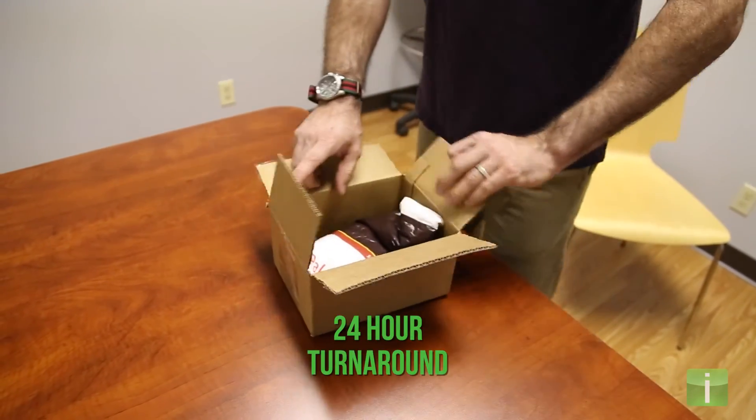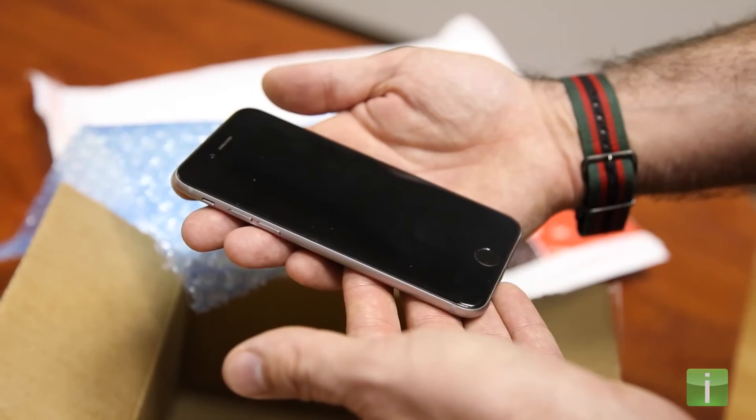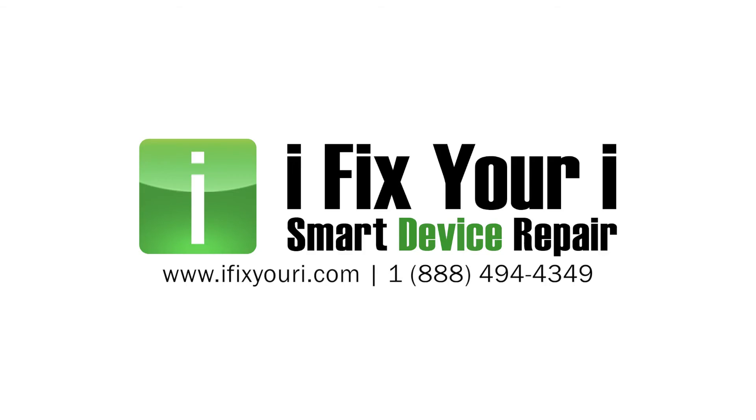Within 24 hours of receipt, your device is shipped back to you looking like it was fresh out of the box. We include a tracking number and $100 shipping insurance for your peace of mind. It couldn't be easier, so send your device to the glass repair experts at iFixYourEye today.